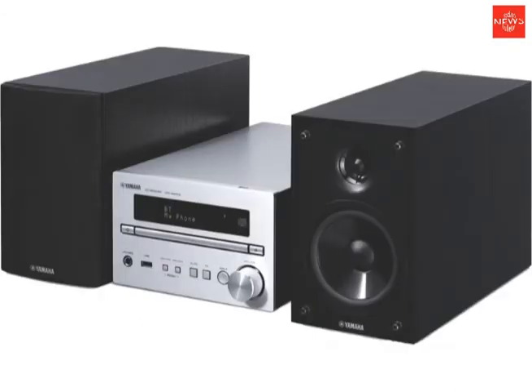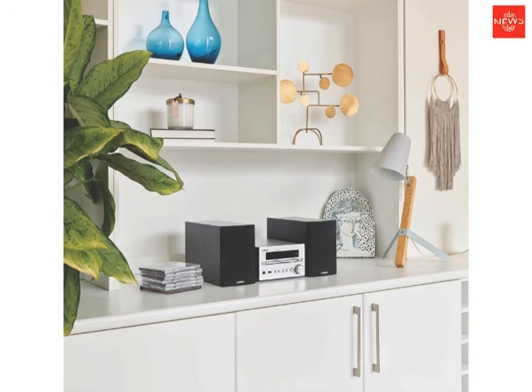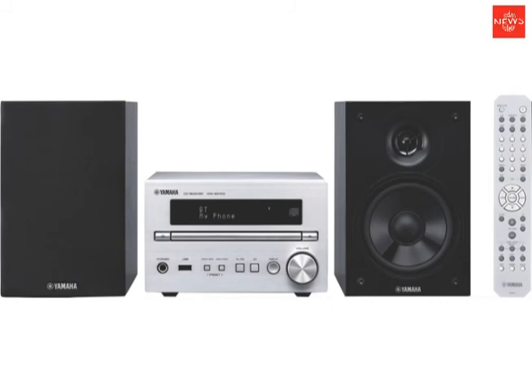Indulge in your favorite playlists and podcasts from your smart device thanks to Bluetooth wireless streaming. Simply connect your smartphone or tablet via Bluetooth and enjoy your music, podcasts, or watch videos with sound projected from the Micro Hi-Fi system.